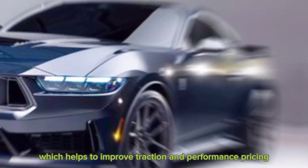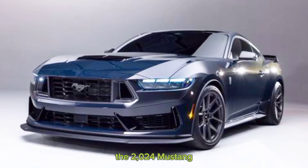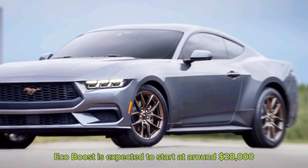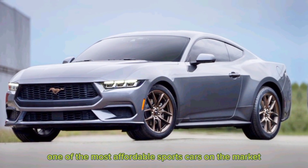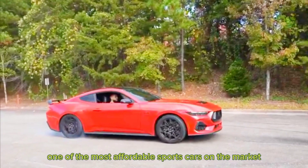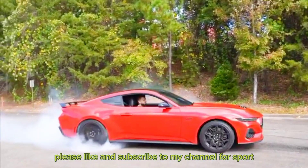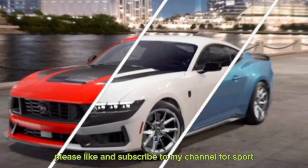The 2024 Mustang EcoBoost is expected to start at around $28,000, making it one of the most affordable sports cars on the market. Thanks for watching guys, I hope you enjoyed this video. Please like and subscribe to my channel.